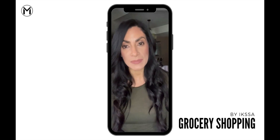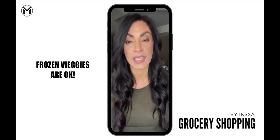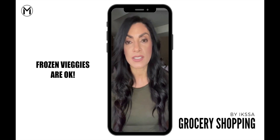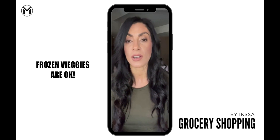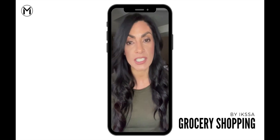Number three, frozen fruits and vegetables are just as healthy as the fresh variety. And if you're someone who doesn't tend to go through them fast enough and they spoil, shopping for frozen fruits and vegetables is a great option for you and they're just as nutritious.